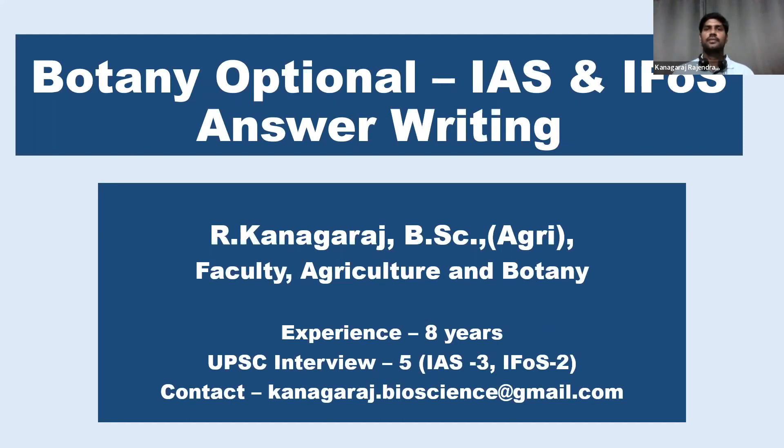Hi, I'm Kanagaraj, faculty for aggregation and botany. In this video, we are going to discuss about the basics of answer writing for botany optional. In my first video, I have given an introduction about botany optional and the list of reference books for botany. The link is given in the description. You can watch it later.